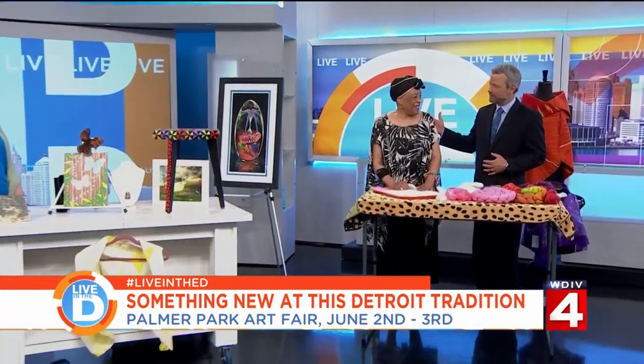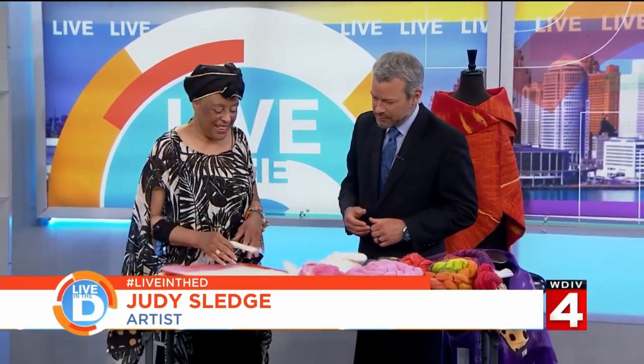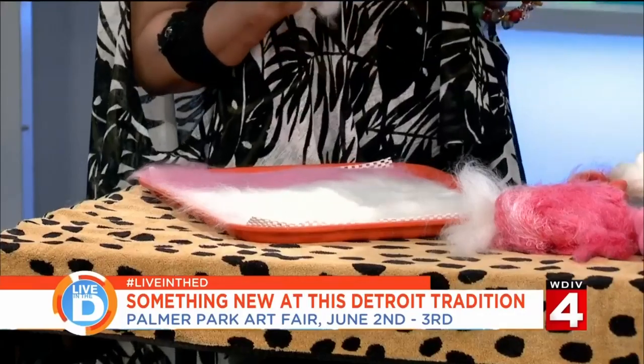What does that mean, Judy? That means I work in natural fibers. I'm a textile artist that works in felting. Felting is done with natural fibers — I call it from sheep to shawl.